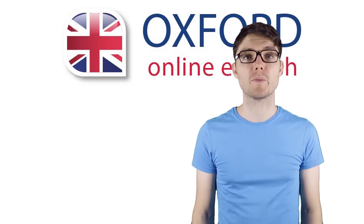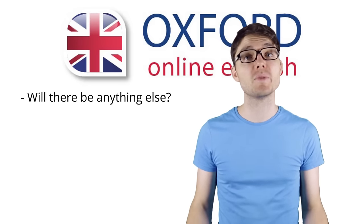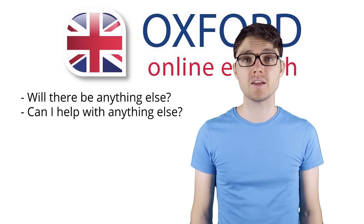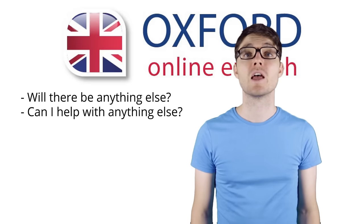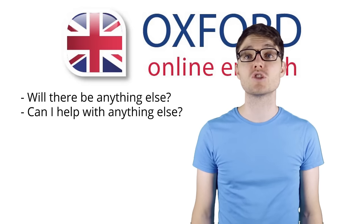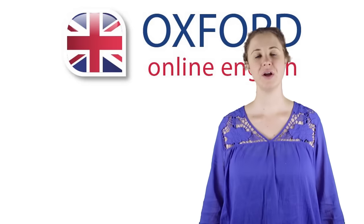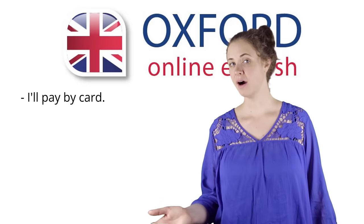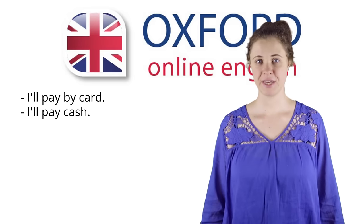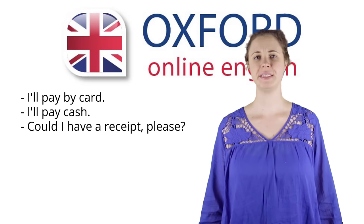Once you've finished shopping and are getting ready to pay, the shop assistant might ask you: Will there be anything else? Can I help with anything else? They will ask if you want to pay with cash or by card. Usually they'll just say: Cash or card? You can answer: I'll pay by card, or I'll pay by cash. Don't forget to get a receipt — say: Could I have a receipt please?